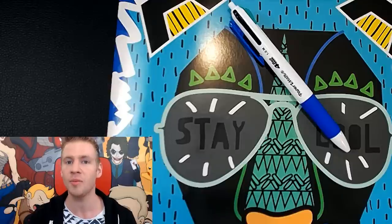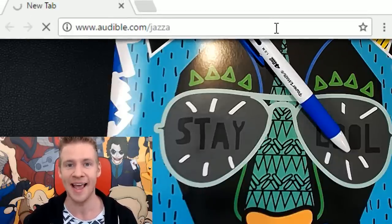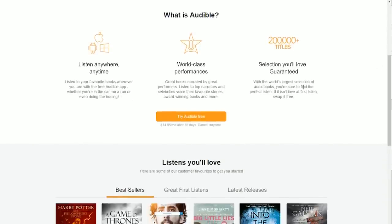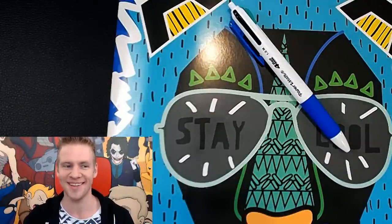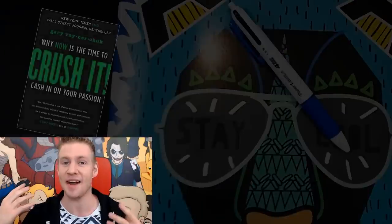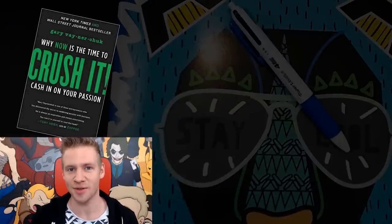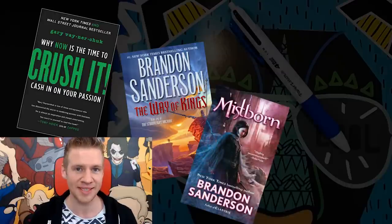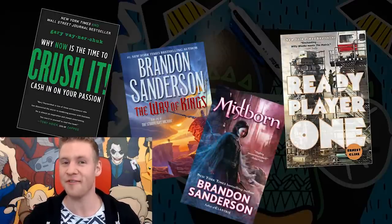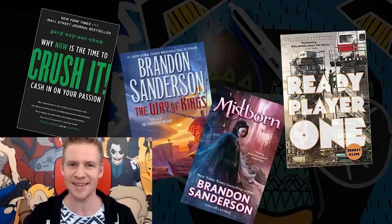Go to audible.com/jazza — that's audible.com slash j-a-z-z-a — and you can get started today with a free audiobook 30-day trial. My recommendations are pretty broad. When I was into entrepreneurial books, I really enjoyed Gary Vaynerchuk — he narrates his own books and has a really cool energy. If you're into epic fantasy, check out The Way of Kings by Brandon Sanderson or his Mistborn series. I also recently got through Ready Player One, a really fun VR-based sci-fi dystopian novel. I'll put all my recommendations in the description.